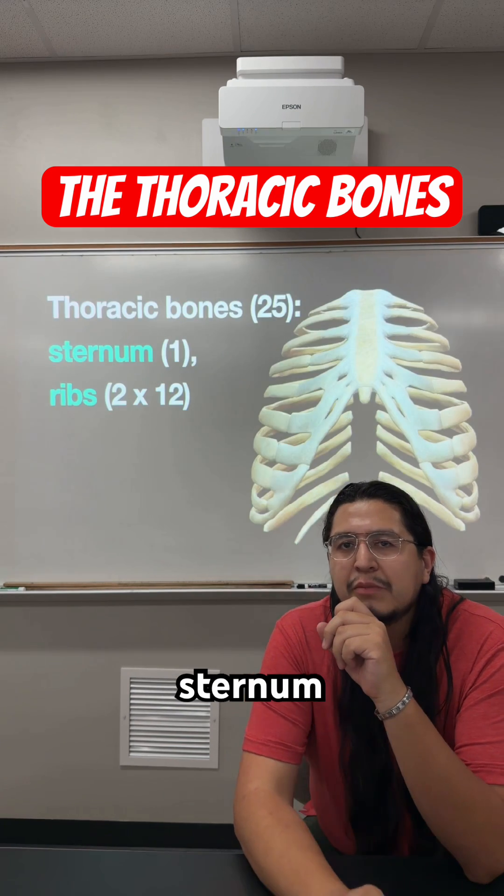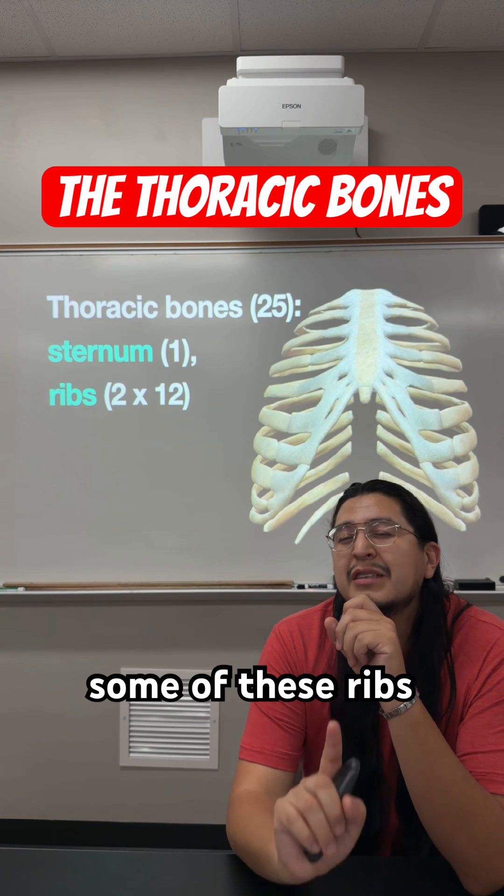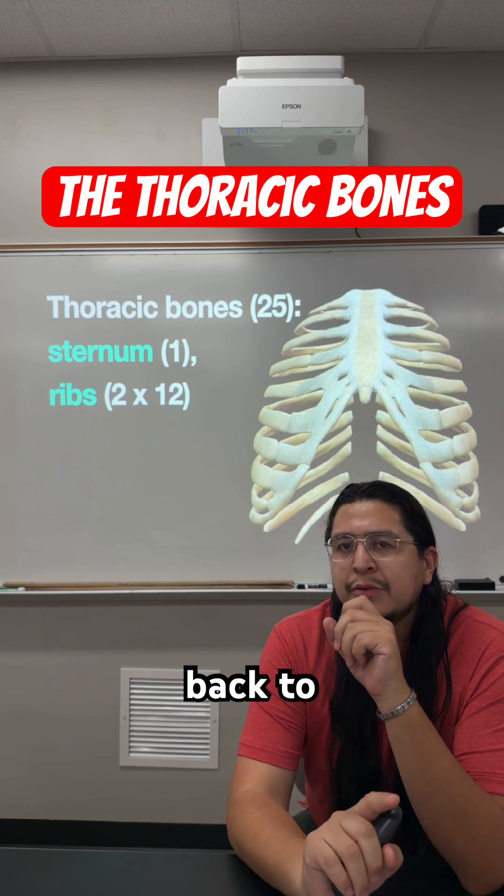Starting off with the sternum. The sternum is the bone that is present in the middle of your chest, where some of these ribs might directly attach back to, while others might not.